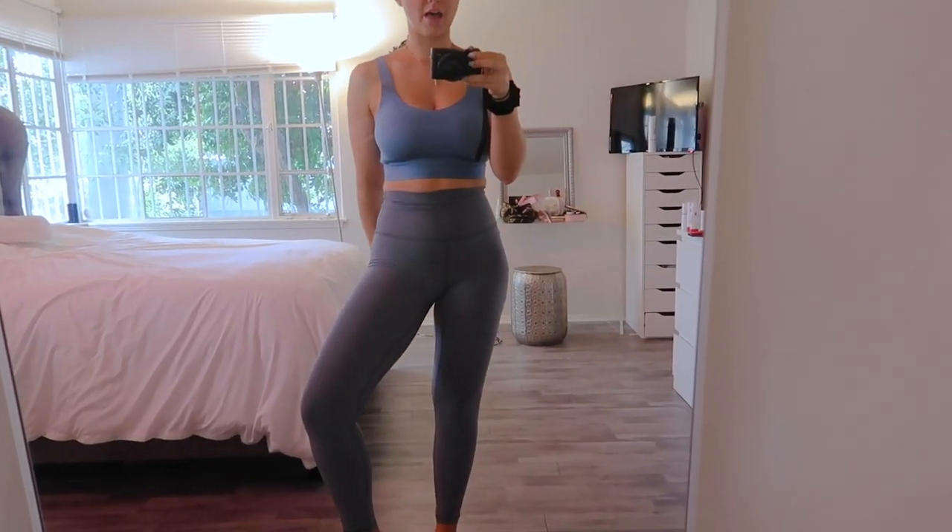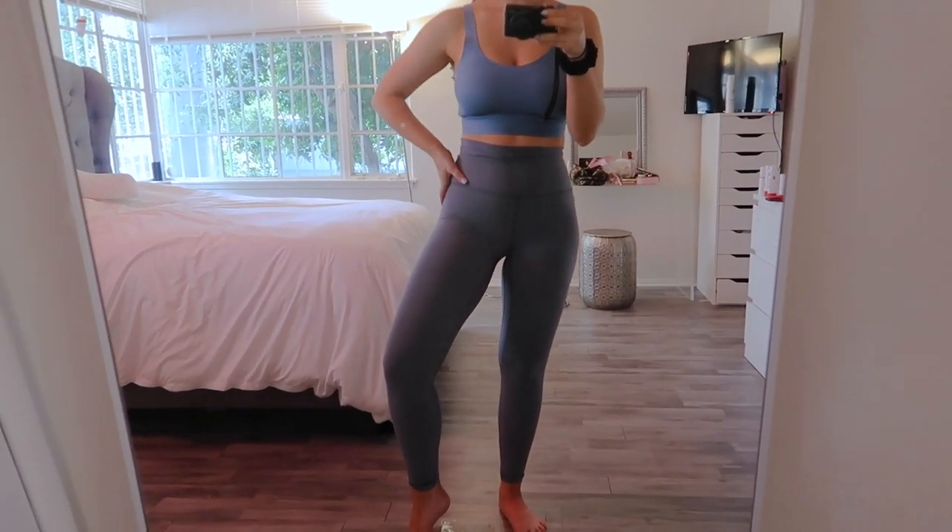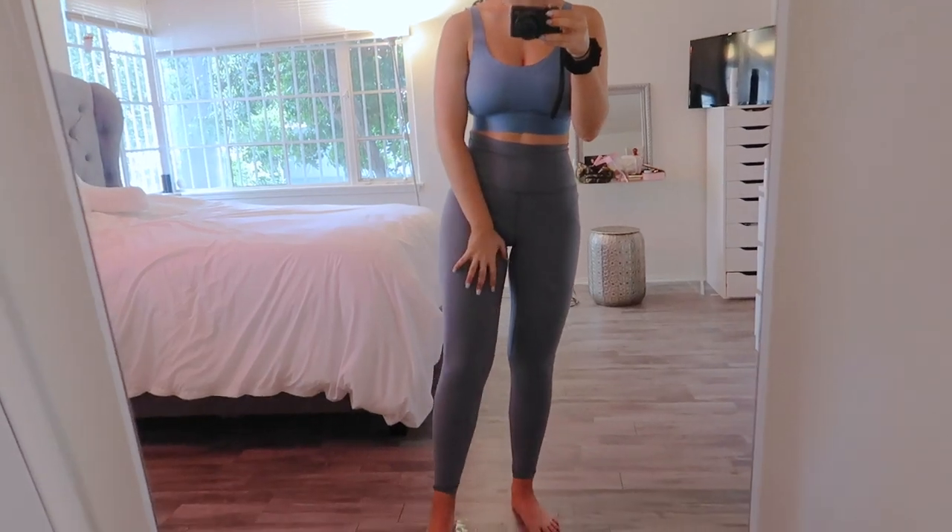I'll show you guys what I'm wearing — top and bottoms — and then we're going to make my smoothie. I'm actually wearing all Lulu. I pretty much wear all Lulu to work out anyway. This sports bra I love — I'll have everything linked below. My Lulu Align leggings, these are the super high-rise ones. I personally recommend the Align leggings — they're very low-intensity leggings, perfect for Pilates and yoga. They're the best leggings ever.